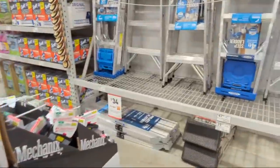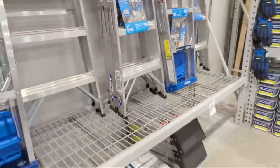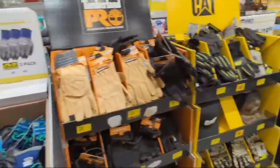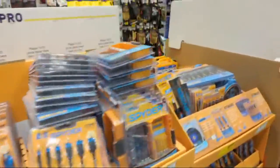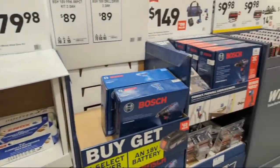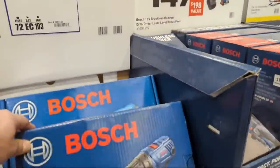They have the Werner project platform ladder for $34.